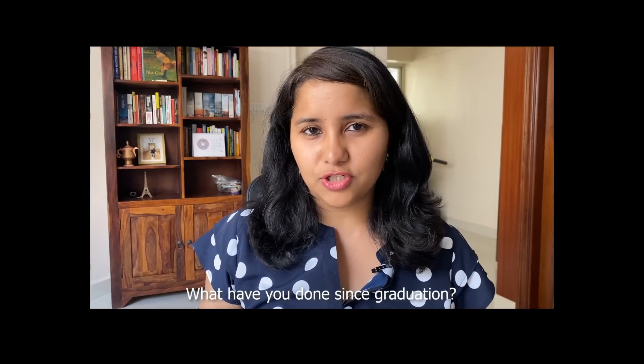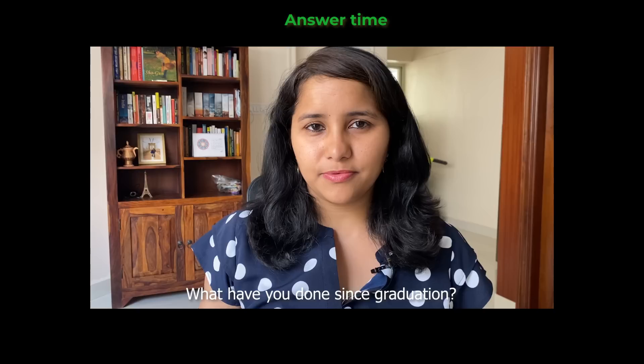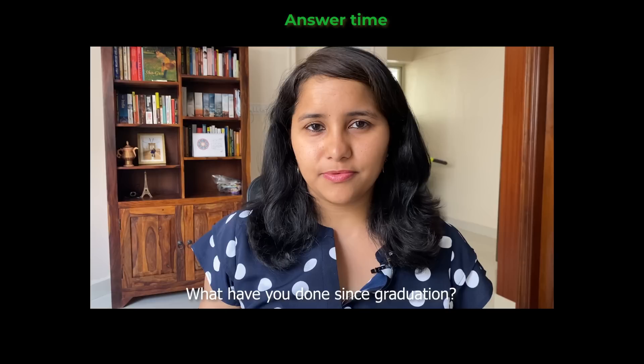What have you done since graduation? What was your undergrad CGPA?